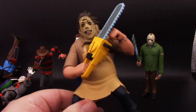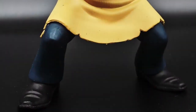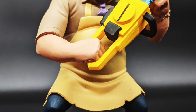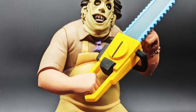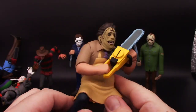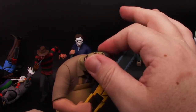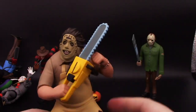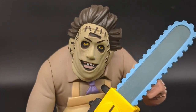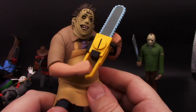Here is Leatherface from Texas Chainsaw Massacre. He's big and fat, he's got a hunchback and a fucking apron and three points of articulation. He can hold his chainsaw and pretty much holds it in one pose. His head does go all the way around — not that you'd want it to — but it's a very cool looking figure. If you're a big fan of Leatherface and the Texas Chainsaw Massacre, this is definitely a figure to get.